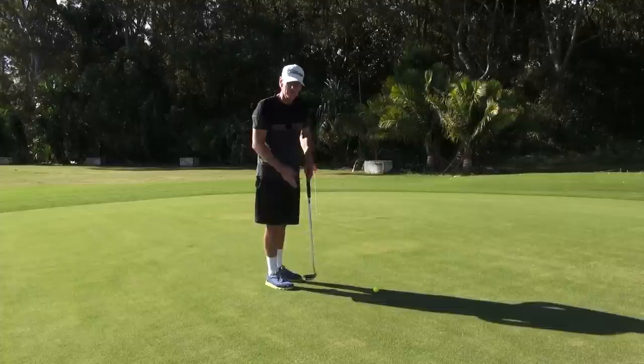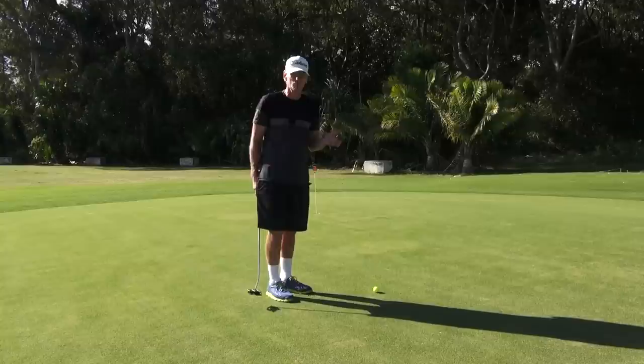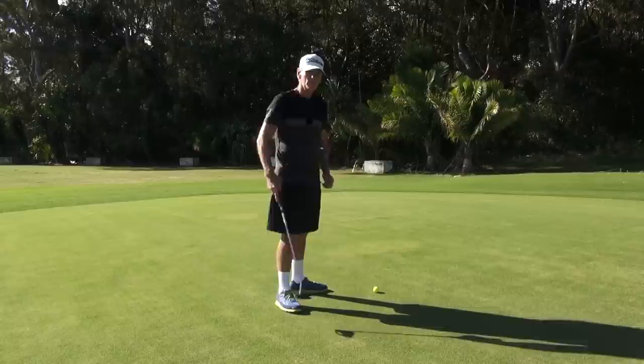He never told anybody — he never wanted to tell people because he wanted to beat them. He beat Bobby Locke in a big money match. Bobby Locke was the best putter in the world at that time. He beat everybody. He beat most pros just by kicking the ball with his foot.